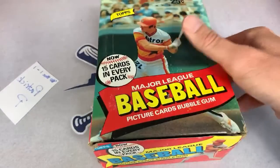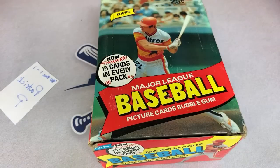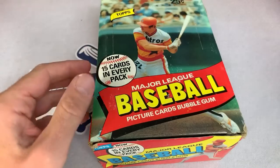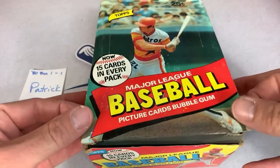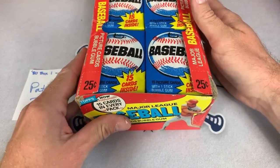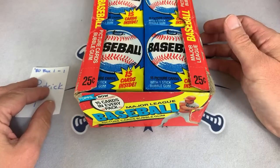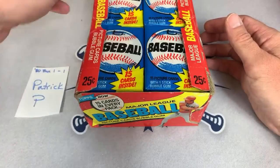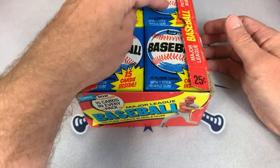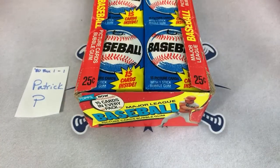First box, Patrick P, you have the very first pack. I've never actually pulled a Henderson rookie out of a pack — I tried it once before in a video and failed. That video did very well though, about 170,000 views. I waited a year and now it's time to get back to it. I'm going to start in the top left and work my way down through the stacks.